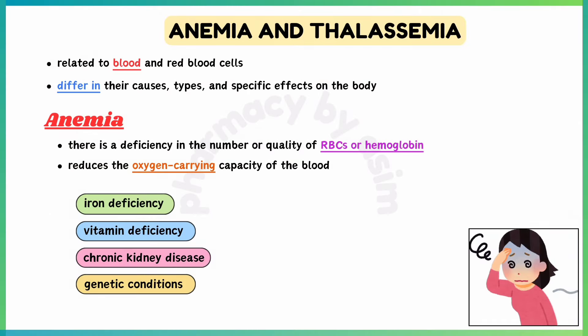Anemia and thalassemia are both conditions related to blood and red blood cells, but they differ in their causes, types, and specific effects on the body. Here's a detailed comparison between anemia and thalassemia.